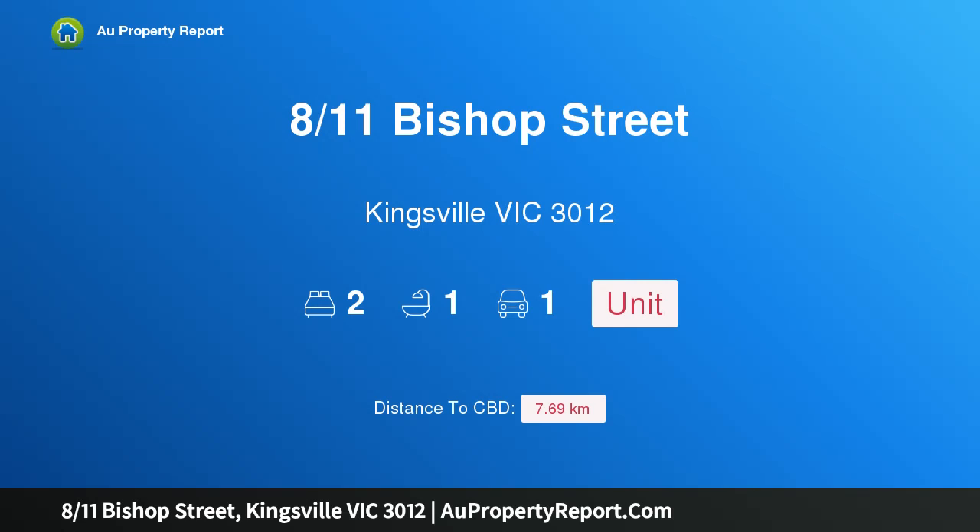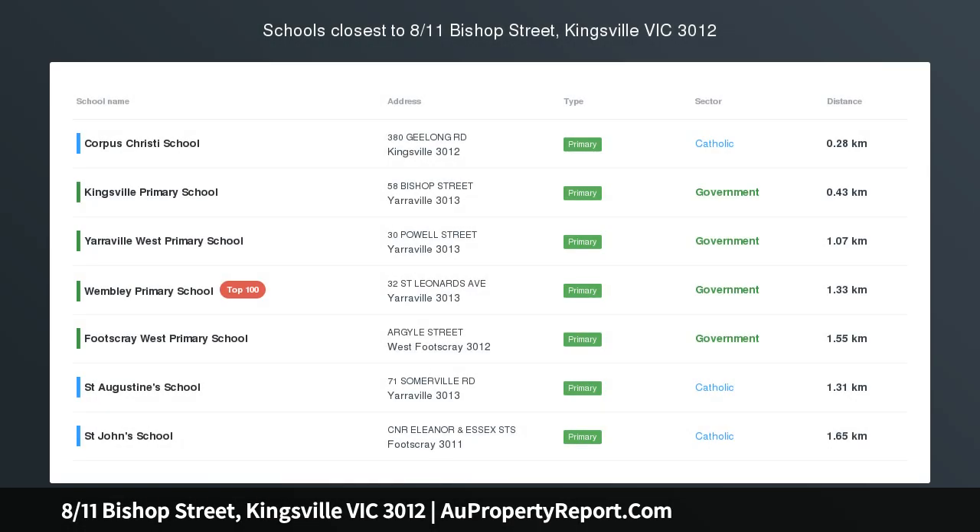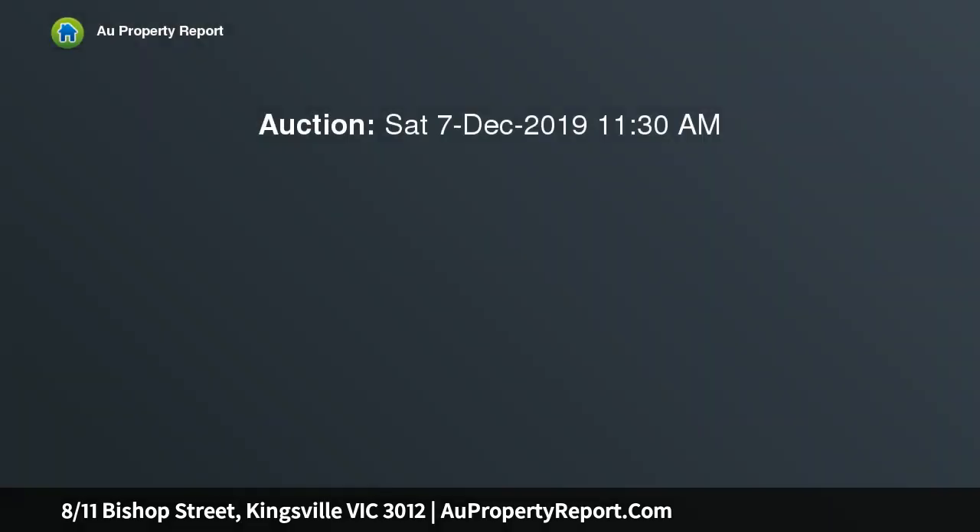Introducing 811 Bishop Street, Kingsville, Victoria 3012 — the astute Kingsville approach, the clever way to enjoy every Kingsville advantage from either lifestyle or investment perspectives. This bright single-level unit represents an astute approach to securing a rewarding address.